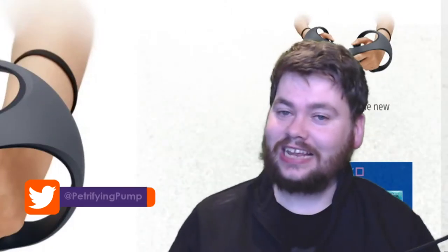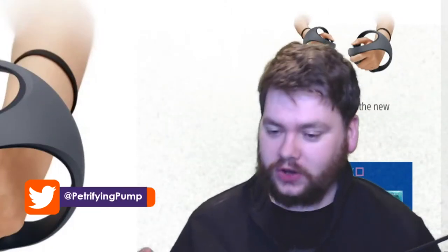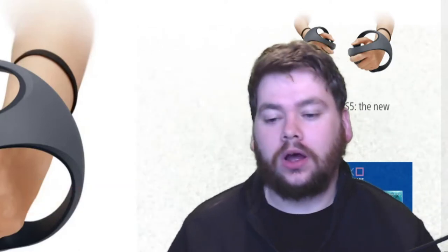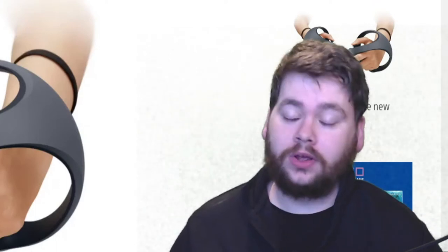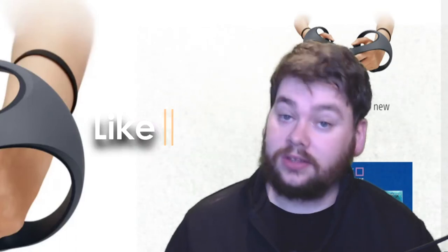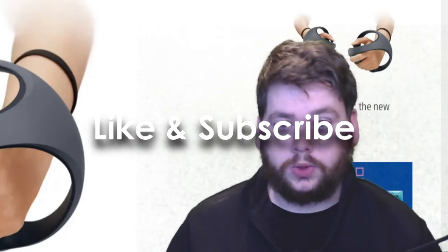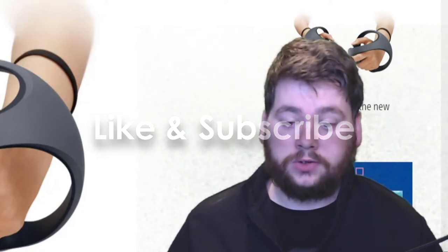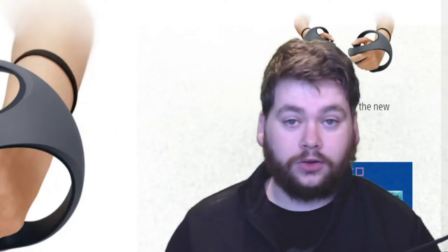Hey there lads and ladies, it's Petrifying Pumpkins here and today I have another incredibly exciting news update. This one I wasn't expecting to see so soon. It was only a few weeks ago that we got the confirmation from Sony that the PS VR 2 — well, we don't know what it's called yet — but the next generation virtual reality headset was indeed coming, not this year, probably 2022 at the earliest. And now only a few weeks later, here they are showing off the controllers.